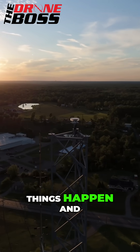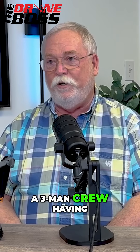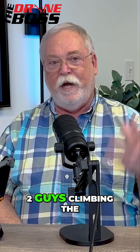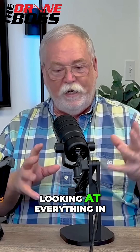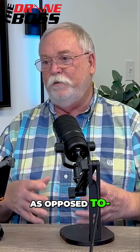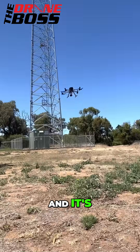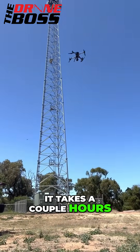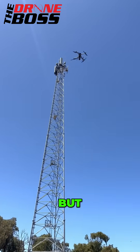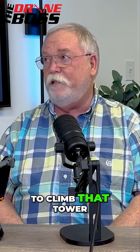There again, things happen. But if you can eliminate a three-man crew having to go out — two guys climbing the tower to look at everything in detail and a safety guy on the ground — as opposed to one guy with a drone coming out and flying, it takes a couple hours. But that's a whole lot cheaper and easier than sending a two-man crew to climb that tower.